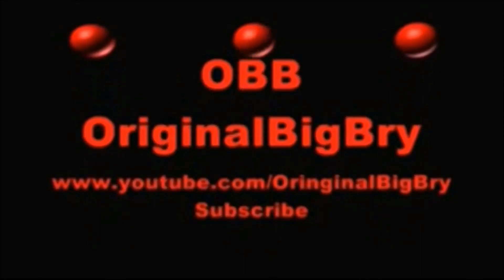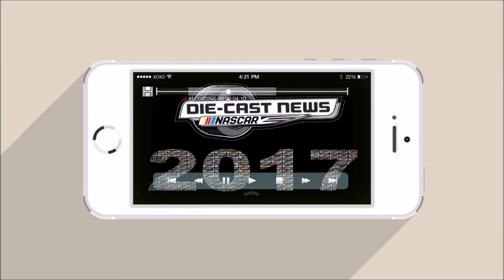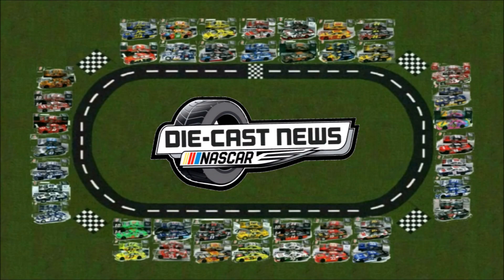What is going on, NASCAR Diecast collectors and diecast readers on YouTube? This is Original Big Bri here, and welcome back to another new episode of the NASCAR Diecast News hosted by me, Original Big Bri. I'm bringing you all your weekly NASCAR Diecast news about each and every month until the very end of the wonderful 2017 NASCAR Diecast season.